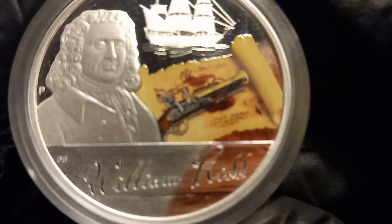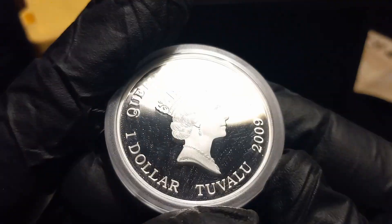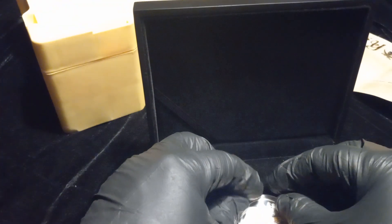Next we have William Captain Kidd — a nice coin.